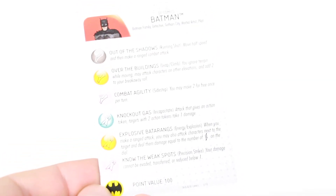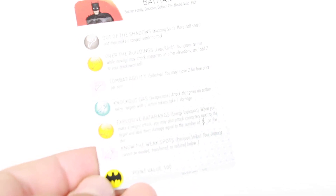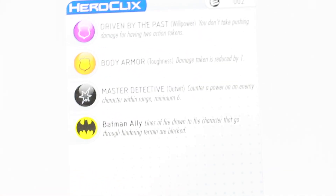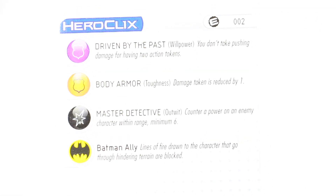Batman comes with this card. I have no idea what this Heroclix stuff is. The only reason why I picked this up is because it's Batman — I saw it at Toys R Us and I wanted to get it. No idea what any of this means. If you guys know, let me know in the comments below. Here's the back side of the card as well — you can see some of the descriptions and everything on here.